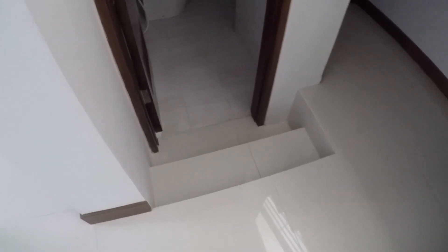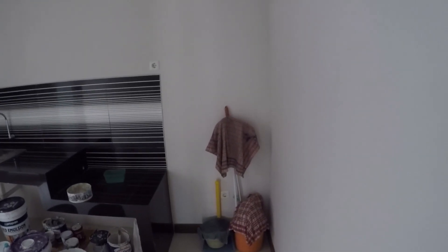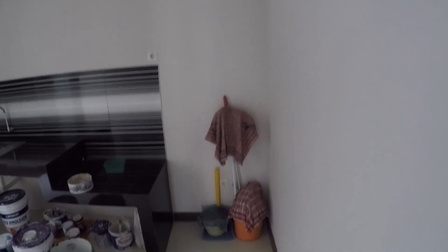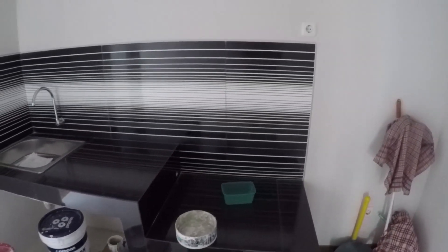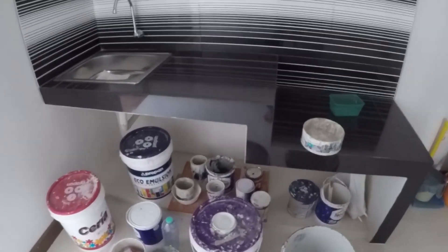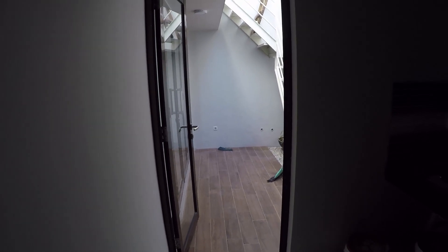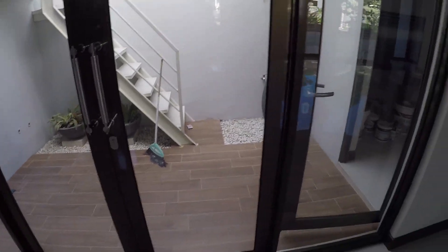Kamar mandi ini agak turun, ada tangganya sedikit. Di samping kamar mandi ini ada dapur, lumayan besar, ukuran 3x2,5 meter. Ada meja dapur beton dikasih keramik. Kitchen sink satu lubang, di bawah ada tempat untuk naruh LPG dan lain-lain. Dapur ini ada pintunya tembus ke belakang. Dari ruang tengah ini ada pintu juga yang tembus ke sini, bisa dibuka tapi posisi terkunci.